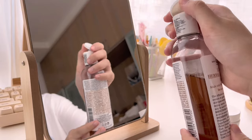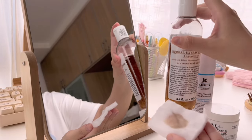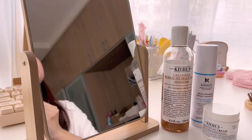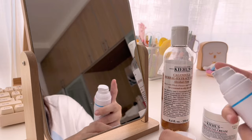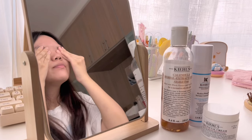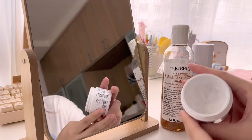My skincare routine is not like the complicated 10-step skincare routine — it's very simple. I normally just use three types of products where I start off with a toner, then I'll proceed to using a serum, and lastly a moisturizer. All of my products are from Kiehl's because I really like how light the products are on my face, and it's perfect for someone with oily skin like me.